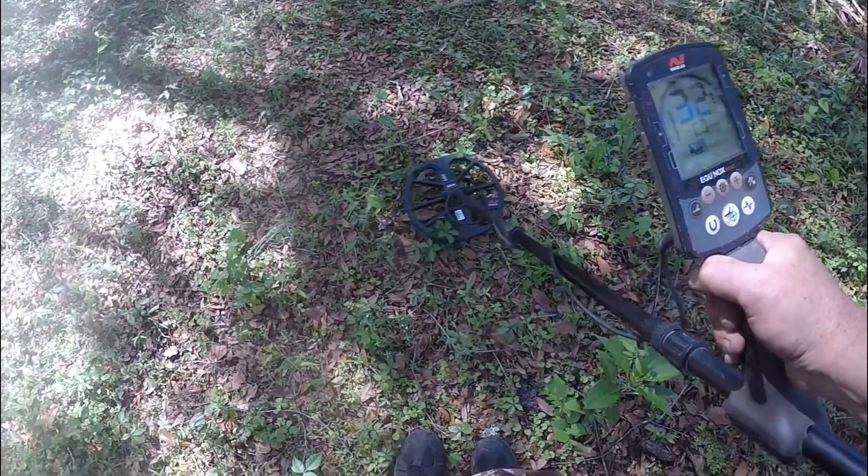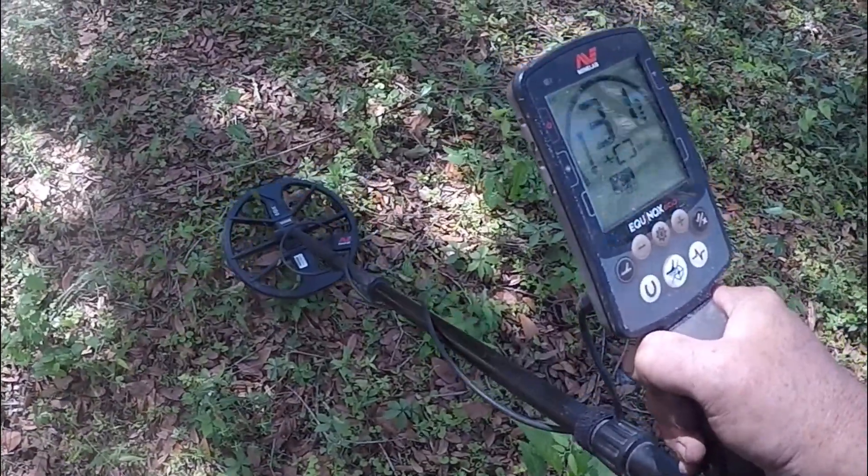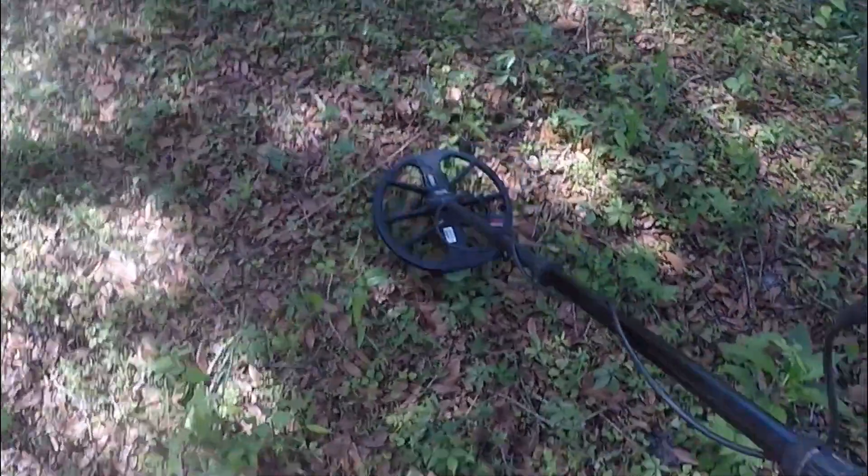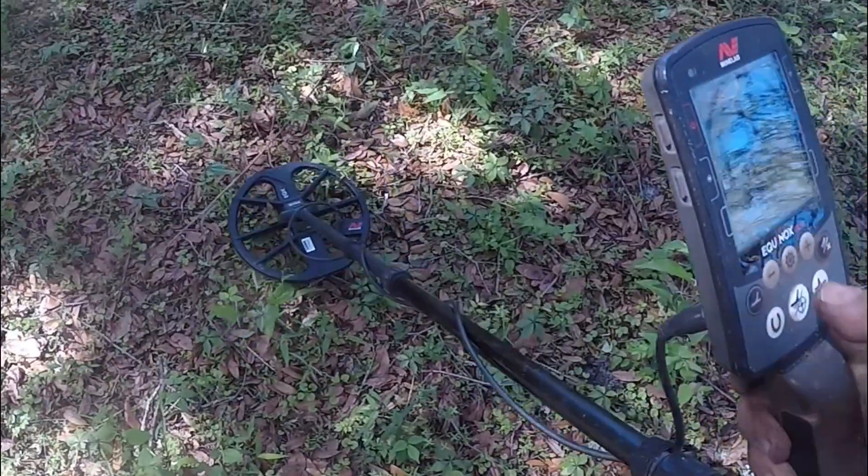This seems like a strange signal — 32. Usually a quarter is a 30. And it's not too deep, so maybe it's from the seeded hunt. Let's try it.